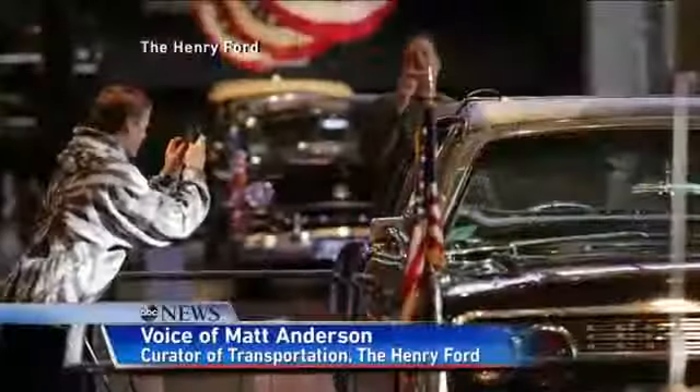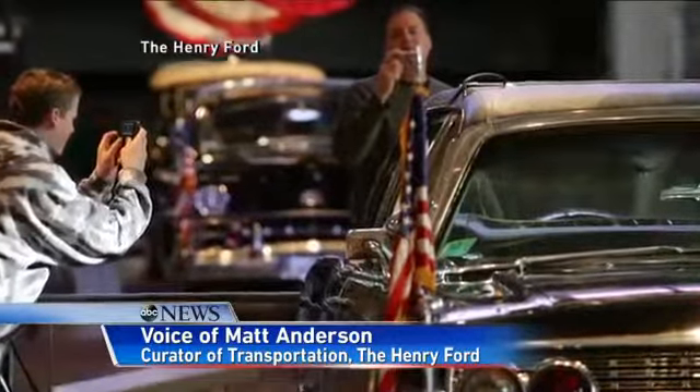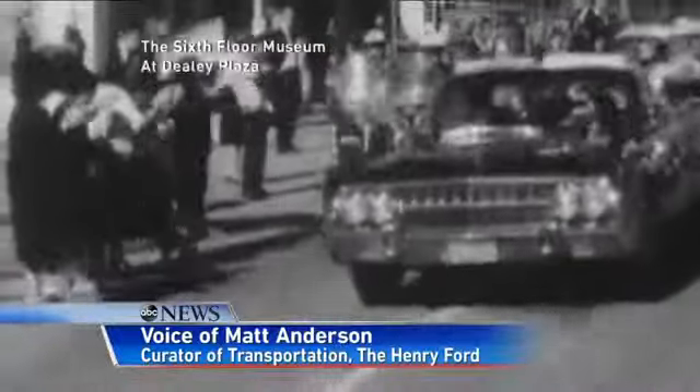We all have images of that day burned into our minds, and every one of those images includes that car. It's such a vital and intimate part of the assassination — that's where the president's life essentially ended, so people are really drawn to it. So many asking those what-ifs.